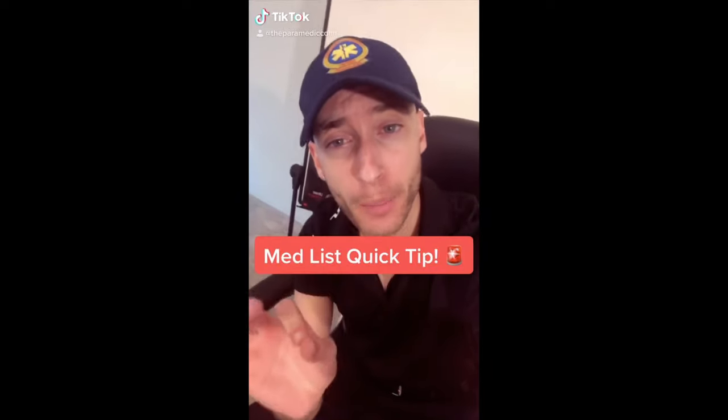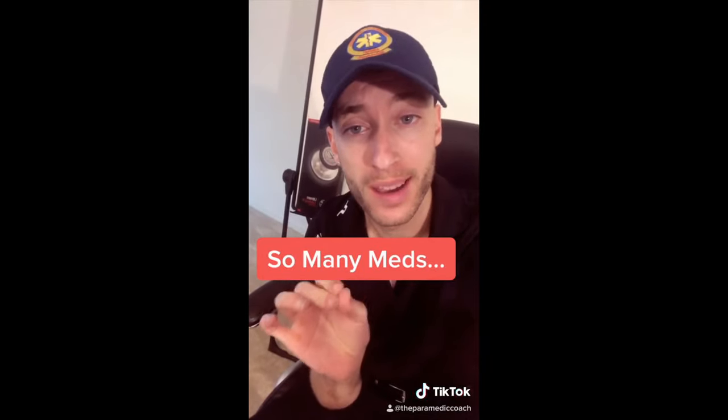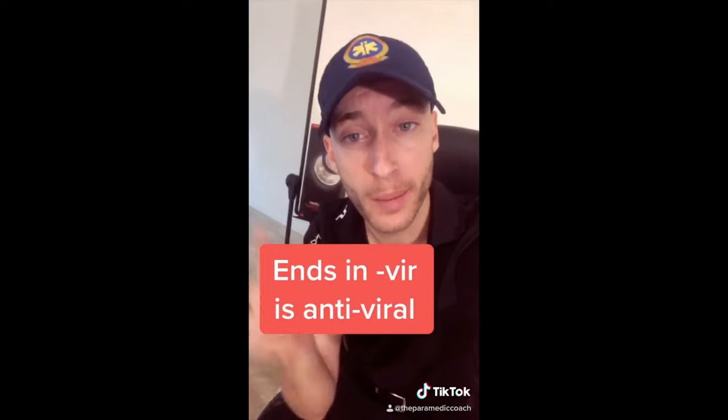Quick tip when looking at a med list: any drug that ends in VIR is an antiviral medication. That's a quick tip to remember.